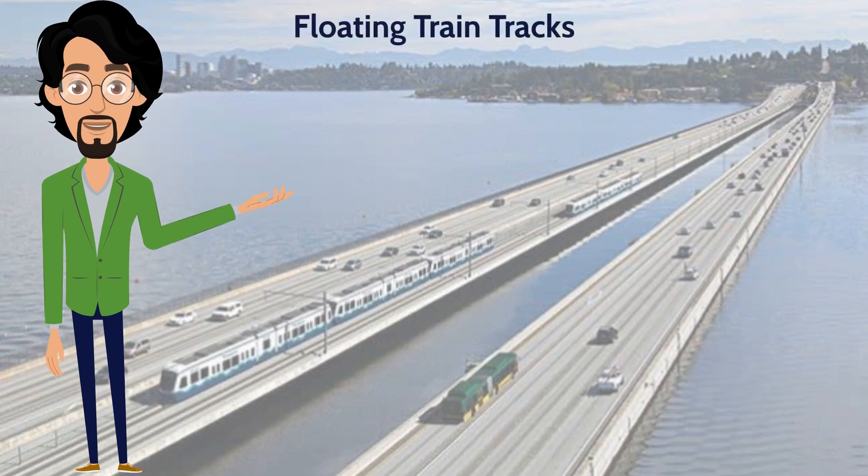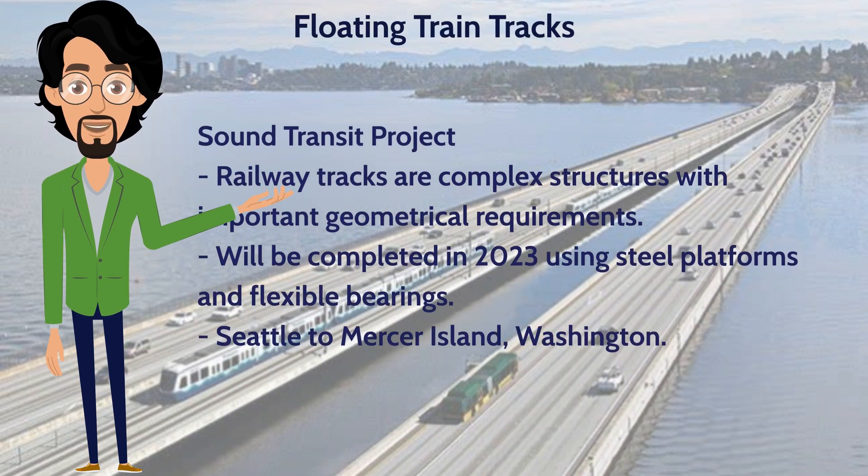Railway tracks are complex structures with important geometrical requirements and are very sensitive to ground movements, such as vibrations or earthquakes. This is the big challenge that faced Sound Transit's new project. On this East Link bridge, which will be completed in 2023, steel platforms and flexible bearings will let light rail tracks stay in line. By 2030, 50,000 commuters a day will ride 148,000-pound trains at full speed across the water from Seattle to Mercer Island, Washington.